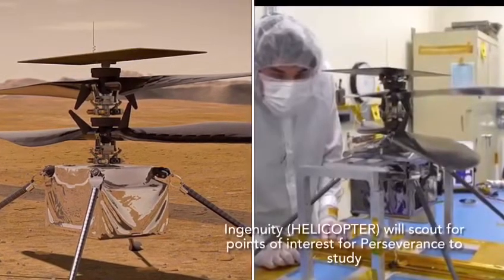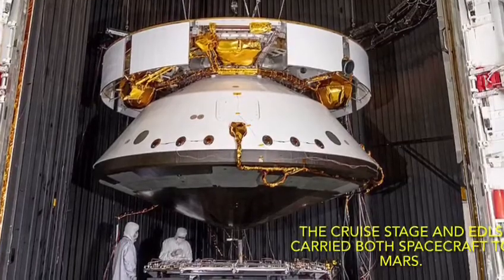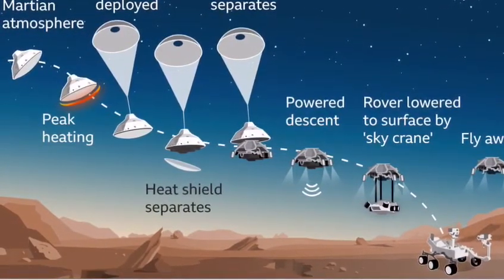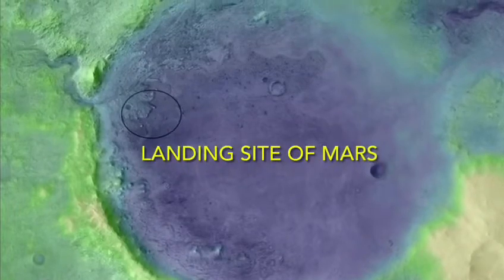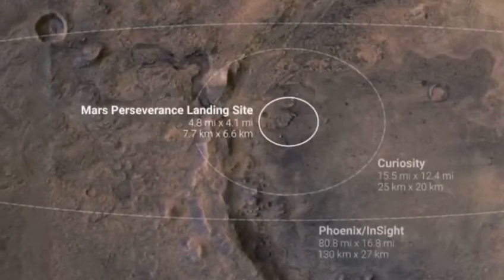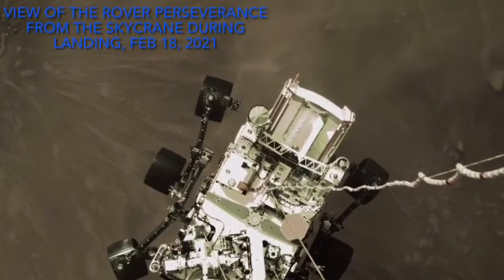This is the picture of a helicopter taking pictures and sending them back to Earth. This is how NASA's Perseverance landed on Mars. This is the landing site on Mars. This is a photo taken before landing on Mars on February 18th, 2021.